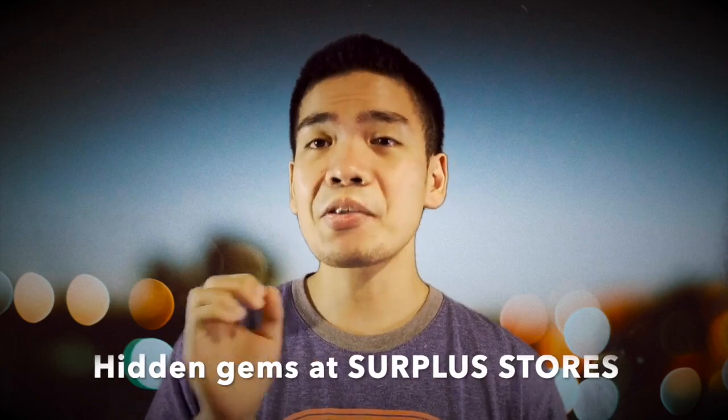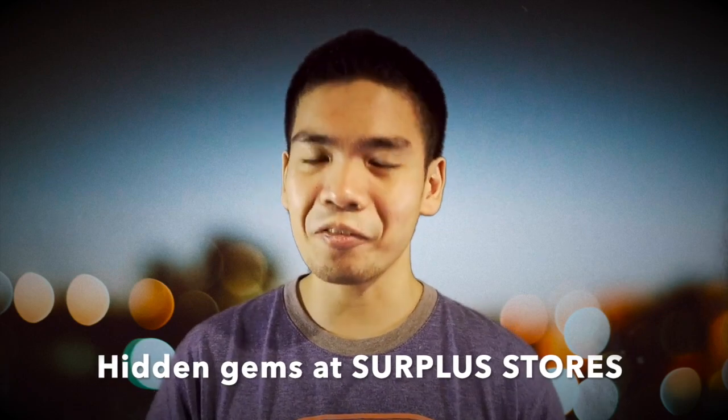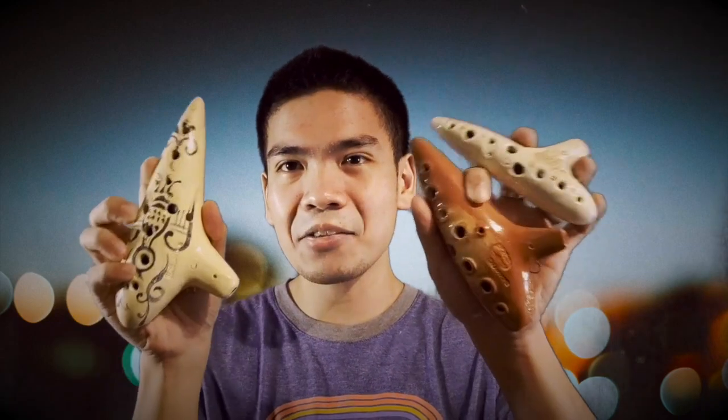Another place you can get really good ocarinas that's not Shopee or Lazada are surplus stores. We have a lot of surplus stores here in the Philippines, whether physical stores or stores you see online on Facebook. Sometimes if you're lucky, you're going to find some really, really good ocarinas there. Some of my favorite ocarinas actually come from surplus stores — particularly these Akita ocarinas. They usually range from 100 pesos at least to maybe 500 or 600 pesos, and those are crazy good deals considering these instruments sell for hundreds and hundreds of dollars on eBay.